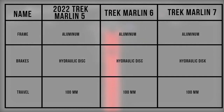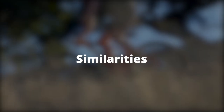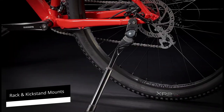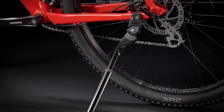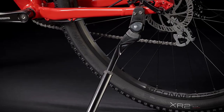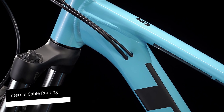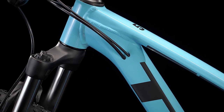All three bikes are made using an aluminum frame, known to be both durable and lightweight. Since this frame resists corrosion, these bikes can serve you for a long time. They also come with hydraulic disc brakes for excellent stopping power and similar front travel. Additionally, all three bikes feature rack and kickstand mounts — making them ideal for adventurous commutes — and internal cable routing for a clean look.